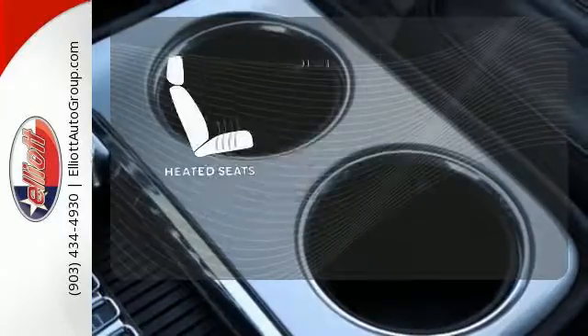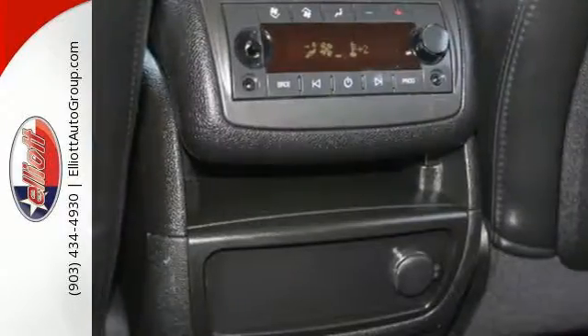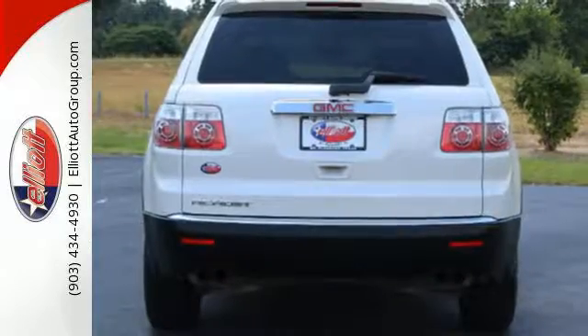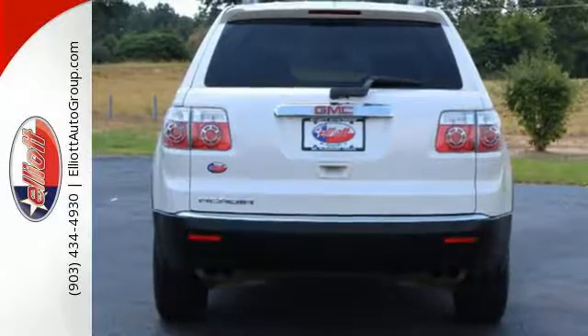The heated seats keep you comfortable no matter how cold it is. Although it's big and bold, this Acadia has the finesse of a smaller SUV with superb handling and unsurpassed comfort.